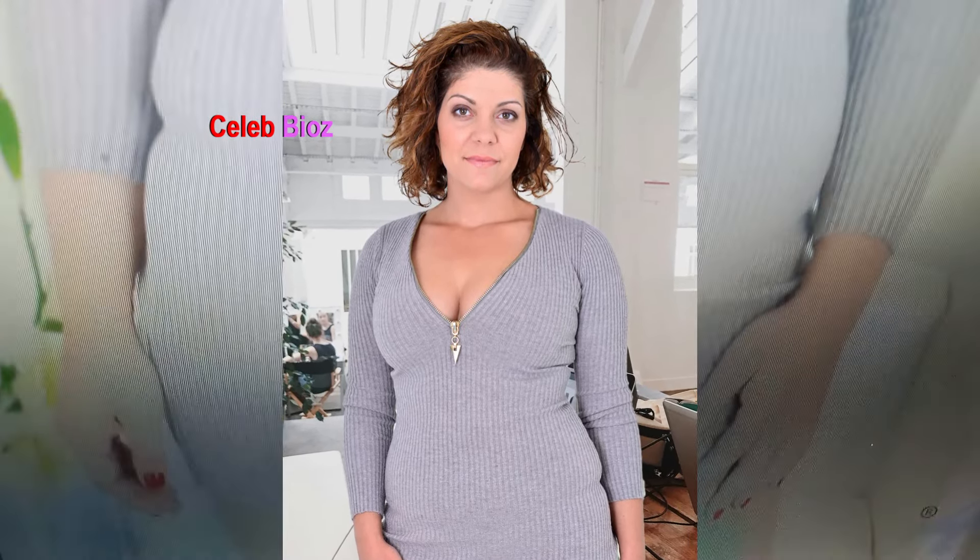Find the link to this chic dress in the video description, and add this cozy yet stylish piece to your wardrobe.